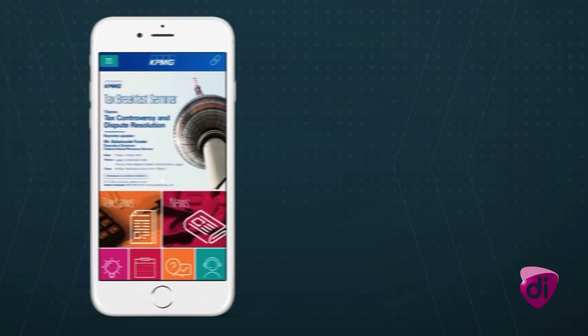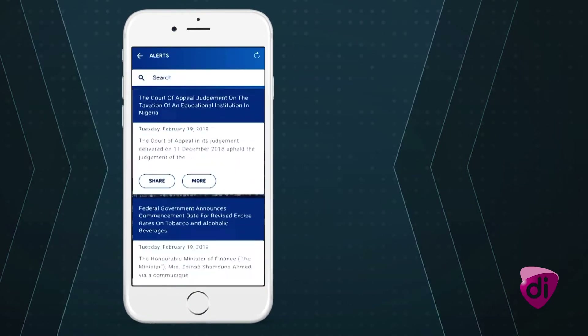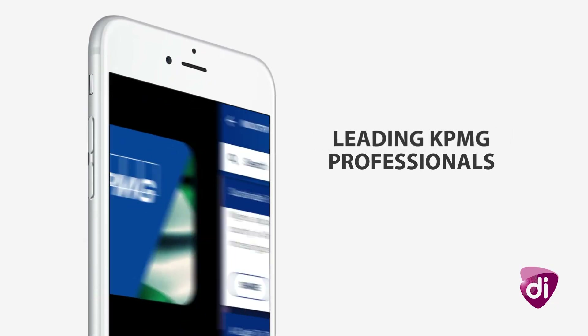Stay on the cutting edge of industry updates with the insights feature. The app brings together alerts, newsletters, articles and publications from industry-leading KPMG professionals.